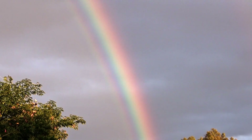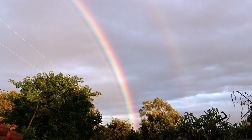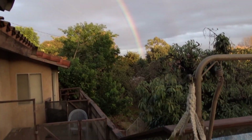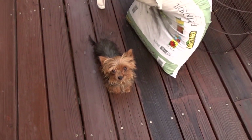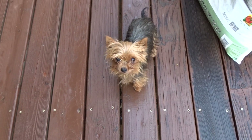Oh my goodness, there's a rainbow! Let's see what's at the end of our rainbow. Do we have a treasure? The rainbow goes down to... Kitty! You're at the end of my rainbow.